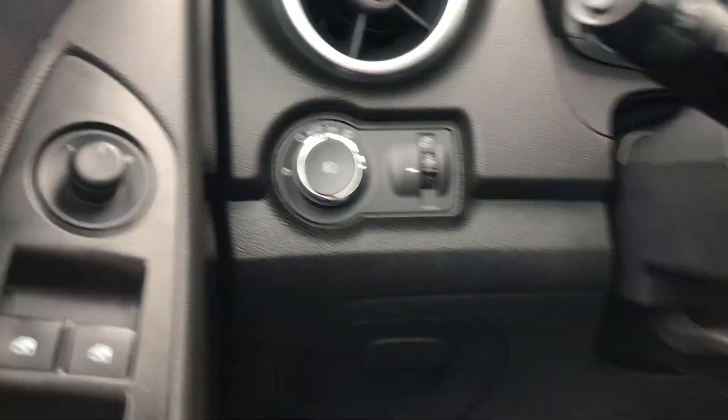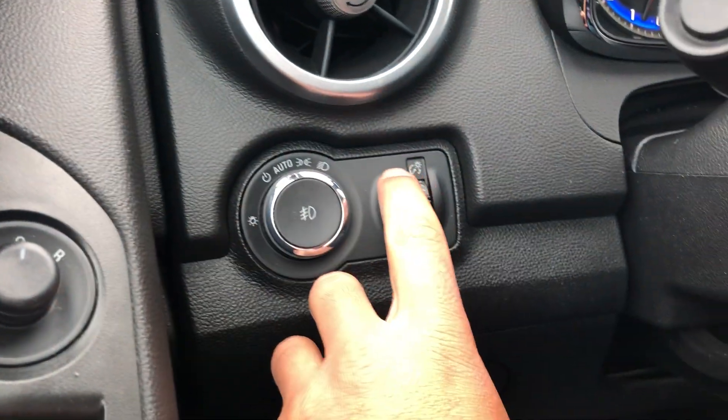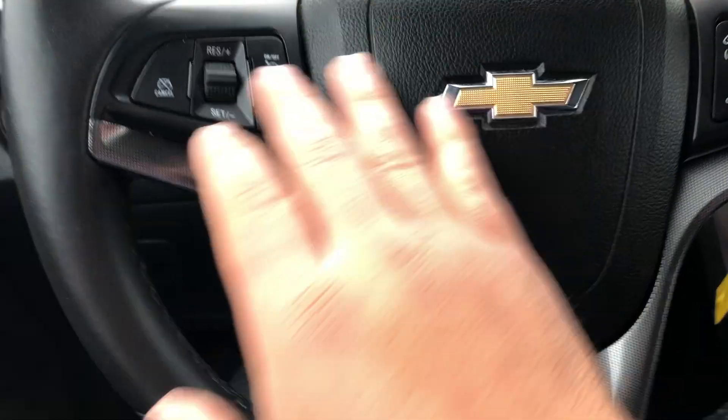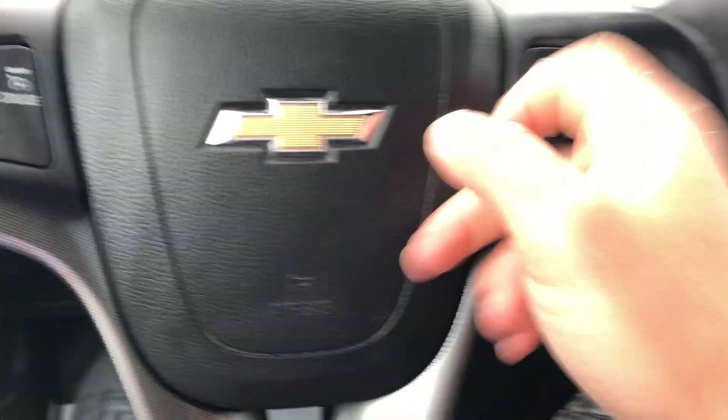There are your electronic controls for your seating. On the left hand side we have your exterior light settings and interior illumination settings. Nice comfy leather-wrapped steering wheel with cruise control functions, Bluetooth functions, and volume controls as well.